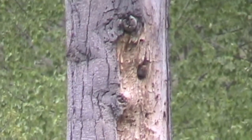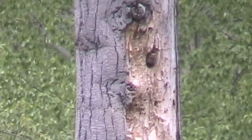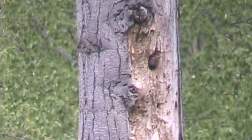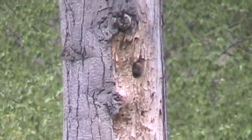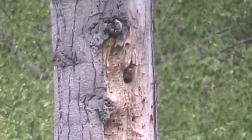This bird is called a flicker. Flickers don't excavate their own nests — they take over the nest used last year by a woodpecker. Woodpeckers don't reuse their nests, preferring to make a new one each year. This flicker's nest is in a snag, which is a tree that's dead but is still standing.